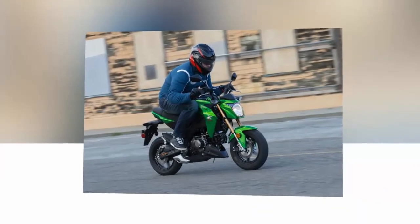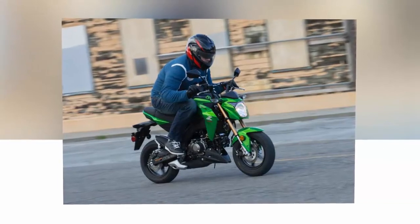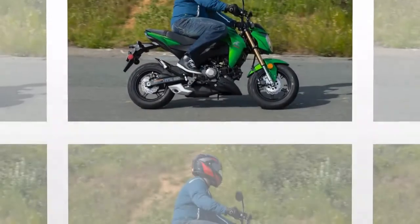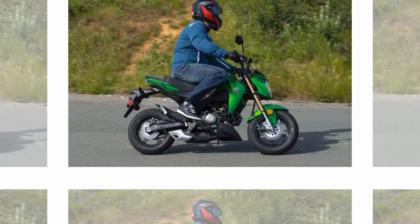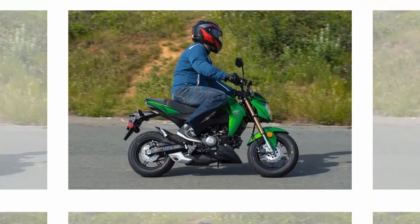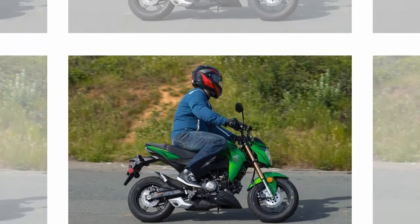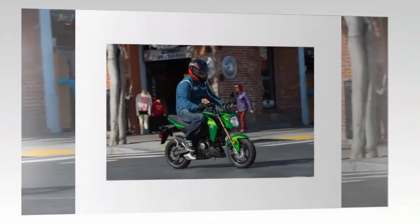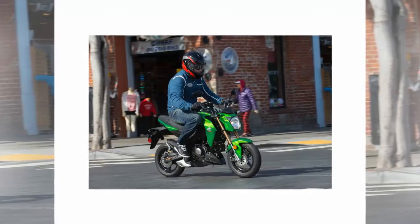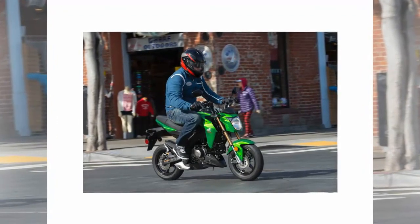The Z125 Pro has a modest braking system, to say the least. I was a bit reticent when I first saw them in the flesh. A 200mm petal-style disc up front with a Nissin two-piston caliper, and a 184mm petal-style disc in the rear. Modest, indeed, but consider the kinds of speeds you'll be hitting on the Z125 Pro. Brake pull is firm and linear, while producing a very positive amount of feedback.